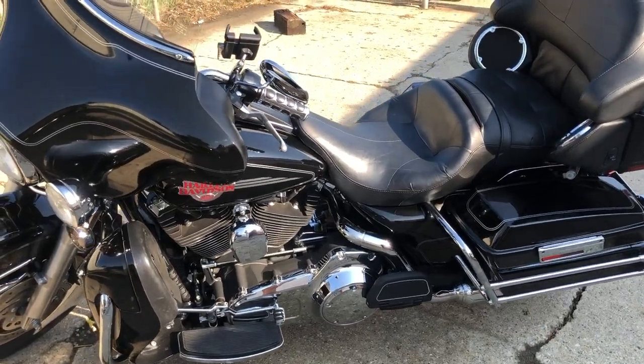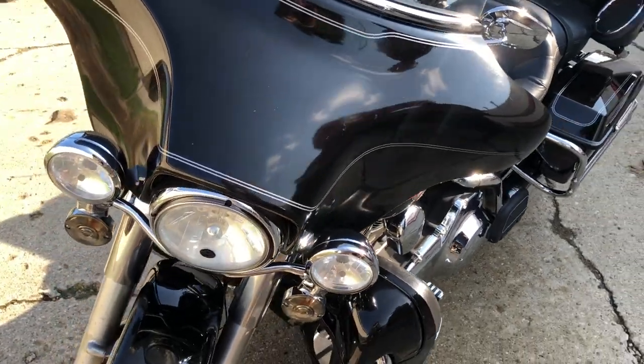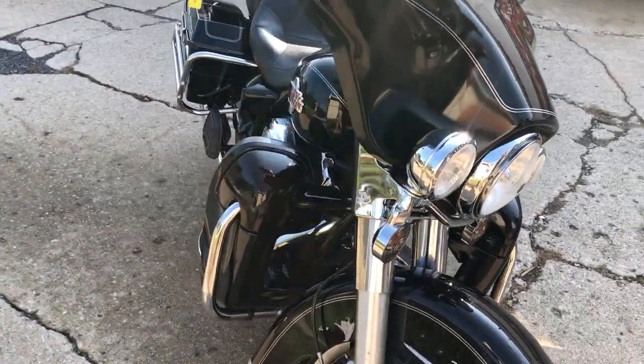Hey guys, ApprovalPowerSports.com here doing some videos on some stuff that just rolled into the showroom. Got a nice clean 2007 Ultra Classic for sale. This one's only got 13,264 miles.